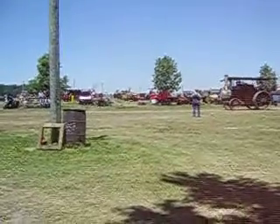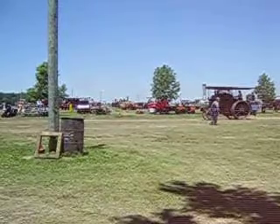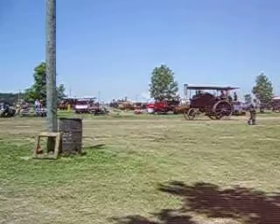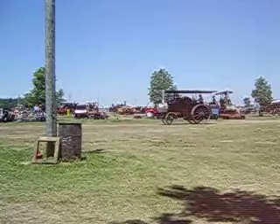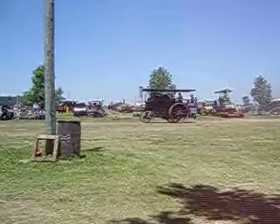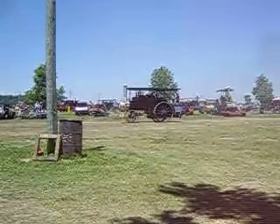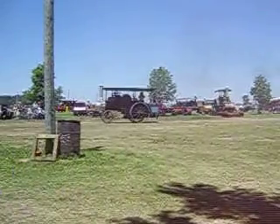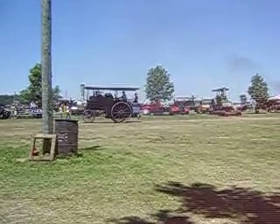Next up, we have a Baker steam engine rated at 21 and 75 horsepower. This was owned by a gentleman named Richard Bucky Buckingham, who passed away this past winter, and it was inherited by his two grandsons. The one up there with the straw hat on is Michael from Pataskala, Ohio, and we got Kevin McFadden from Mansfield, Ohio.